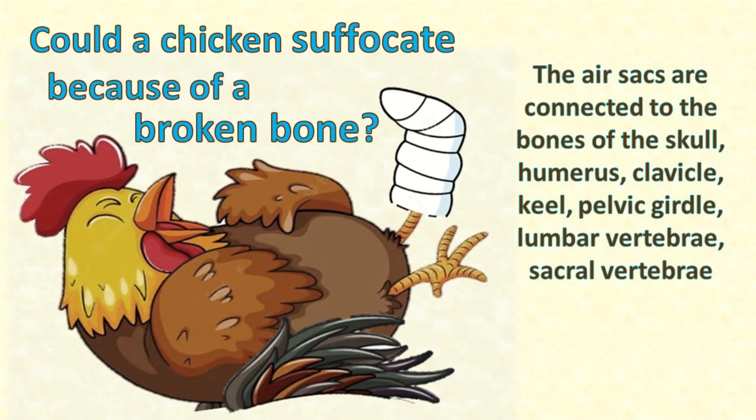Someone asked: can a chicken suffocate because of a broken bone? It's pretty rare but theoretically possible that if a chicken breaks one of her pneumatic bones, she could not only have broken her bone but also have ruptured her respiratory system. However, the air passages in her pneumatic bones are quite tiny compared to the size of her trachea, so it's unlikely that she would suffocate.